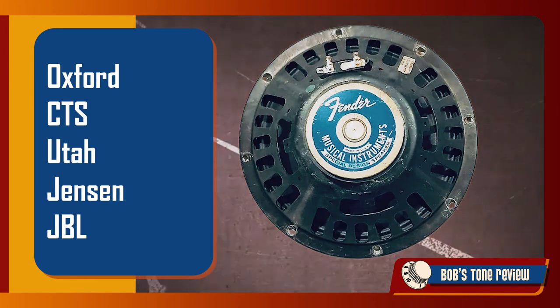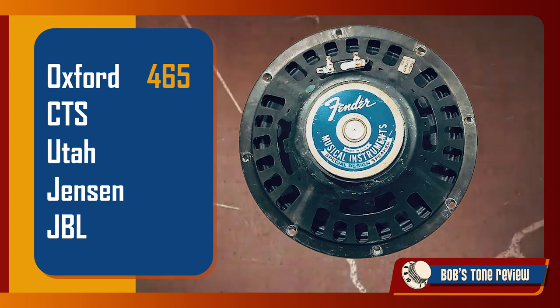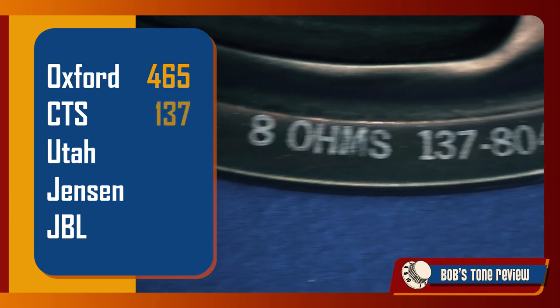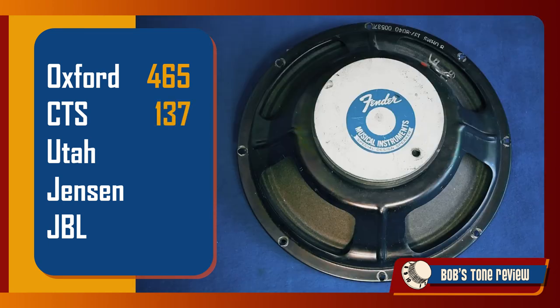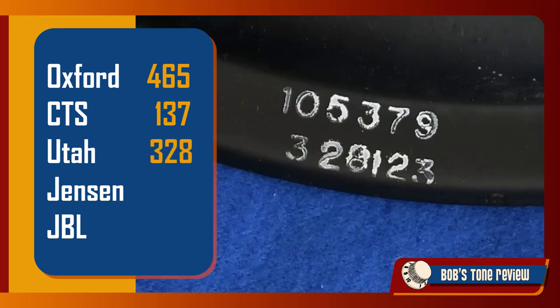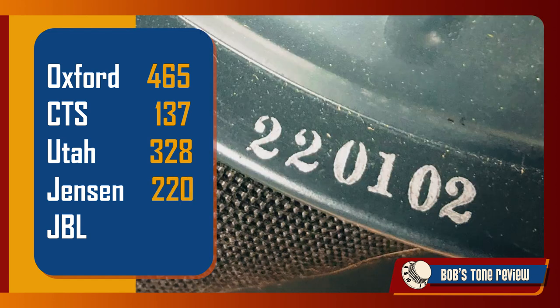The EIA — Electronic Industries Alliance — assigned an identification code to each of those manufacturers. Oxford speakers carried a 465 identification code. CTS stands for Chicago Telephone Supply and had a 137 EIA code — this is a model from the 70s. Contrary to what you may think, Utah speakers were manufactured in Indiana and had a 328 identification code.